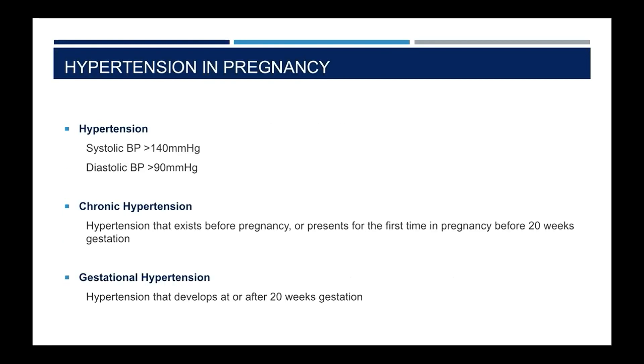The hypertensive disorders of pregnancy are an umbrella term that encompasses chronic hypertension, gestational hypertension, and preeclampsia and eclampsia. We define hypertension in pregnancy the same way we would define hypertension outside of pregnancy: a systolic blood pressure of greater than 140 or a diastolic of greater than 90. We define chronic hypertension as hypertension known to exist before pregnancy or presenting before 20 weeks of gestation, and gestational hypertension as hypertension that develops at or after 20 weeks.